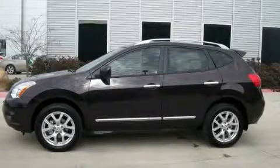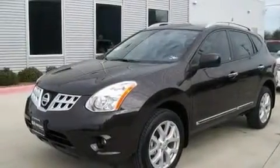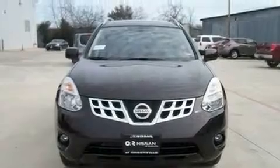This is a brand-new 2011 Nissan Rogue — functional utility for a modern lifestyle. It has a 2.5-liter four-cylinder engine and an automatic transmission.